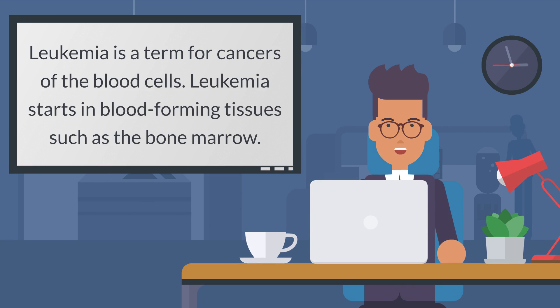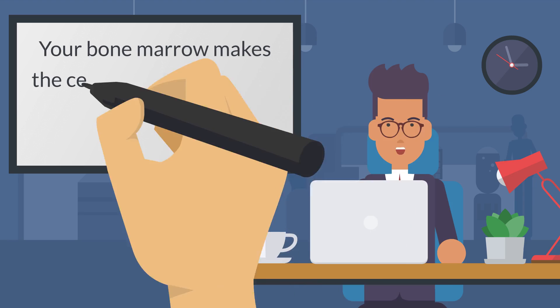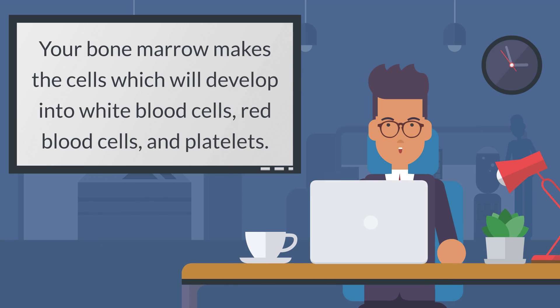Leukemia is a term for cancers of the blood cells. Leukemia starts in blood-forming tissues such as the bone marrow. Your bone marrow makes the cells which will develop into white blood cells, red blood cells, and platelets.